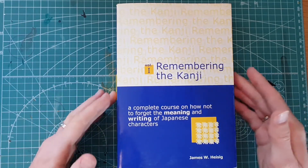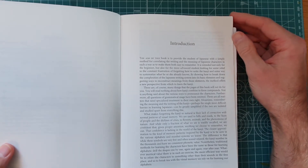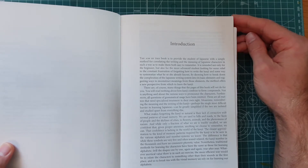For the philosophy behind this book, I'll just read a few sentences from the introduction. What he writes is: 'The aim of this book is to provide the student of Japanese with a simple method for correlating the writing system and the meaning of Japanese characters in such a way as to make them both easy to remember. It is intended not only for the beginner, but also for the more advanced student looking for some relief to the constant frustration of forgetting how to write the kanji, and some way to systematize what he or she already knows, by showing how to break down the complexities of the Japanese writing system into its basic elements and suggesting ways to reconstruct meaning from those elements.'